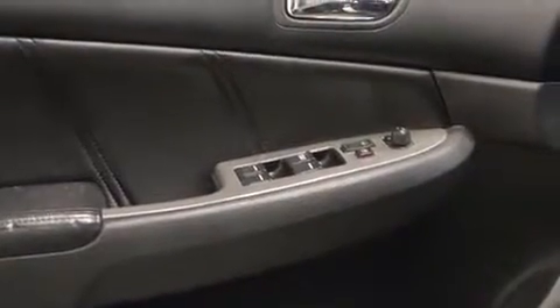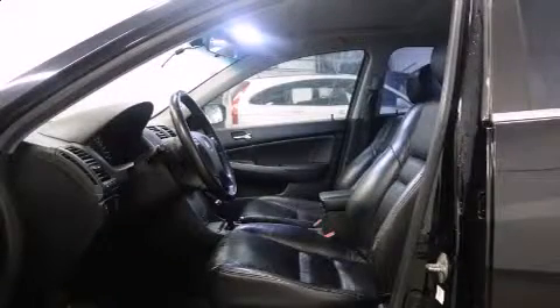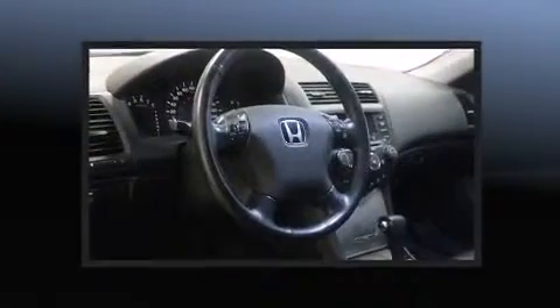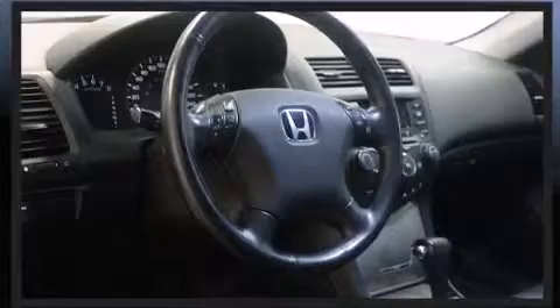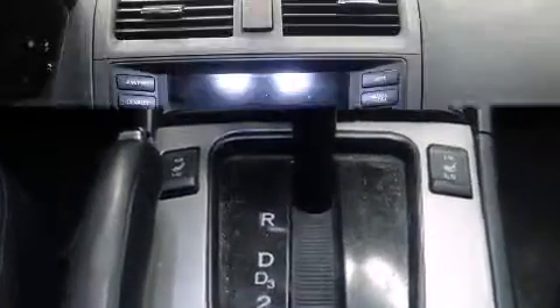A wealth of standard features means that you no longer have to sacrifice — like leather upholstery, delay-off headlights, one-touch window functionality, a tachometer, heated seats, power moonroof, heated door mirrors, and much more.